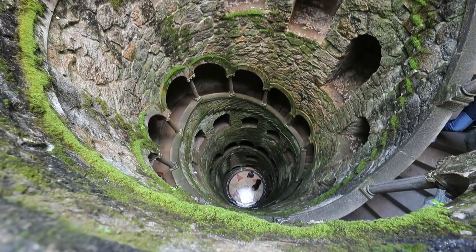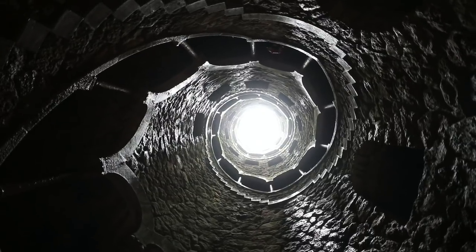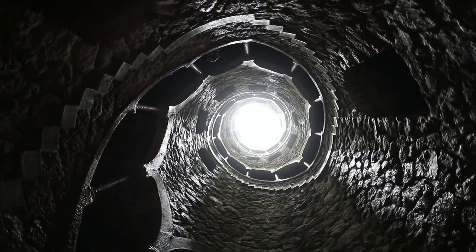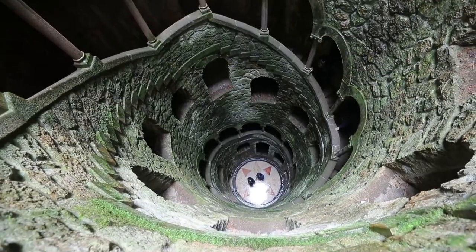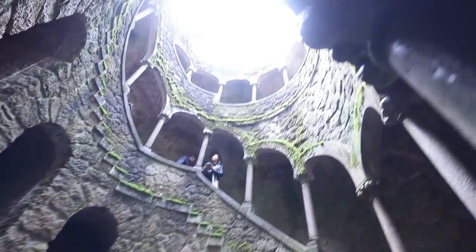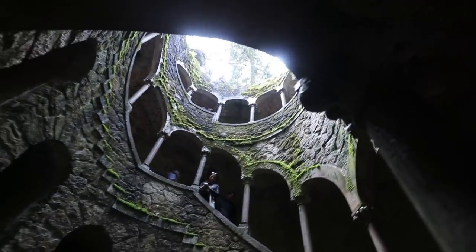All of the structures are filled with many symbols linked to masonry, alchemy, the Knights Templar, and Hermetic mysticism. The well has a striking spiral staircase supported by carved columns that lead down to the bottom through its nine landings. It is believed that the spacing of these landings, as well as the number of steps in between, are linked to Hermetic mysticism and Masonic principles.